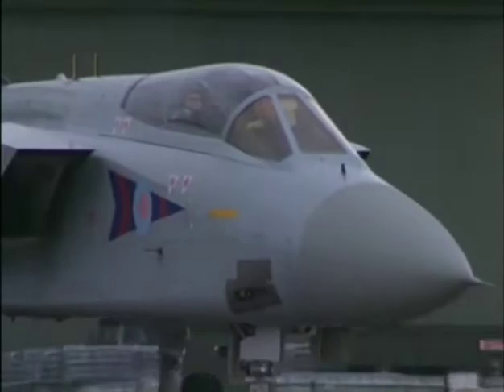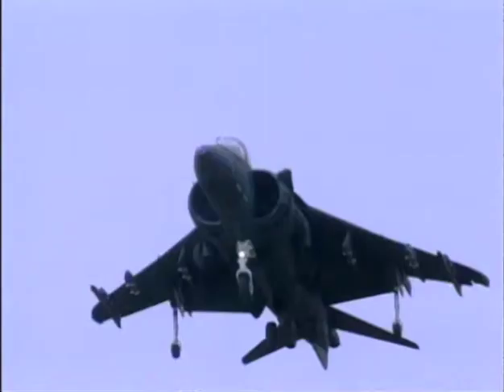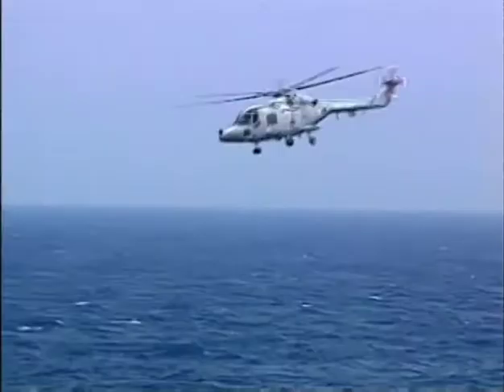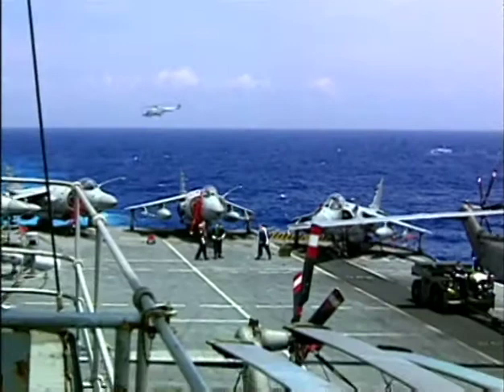Strike Command has 13 squadrons, including some that fly the Harrier Jump Jet and the Tornado Strike Fighter. 1118 Group specializes in the aerial protection of the United Kingdom and includes the Air Defense Wing at RAF Leeming. The group is also responsible for maritime defense, coordinating its actions with the Royal Navy's air support, the Fleet Air Arm.